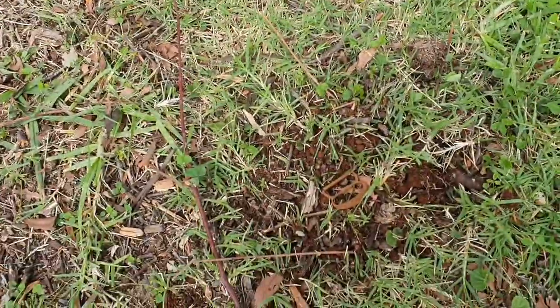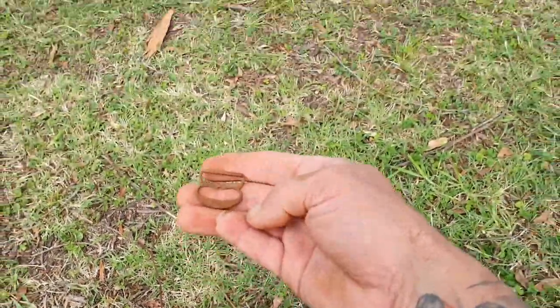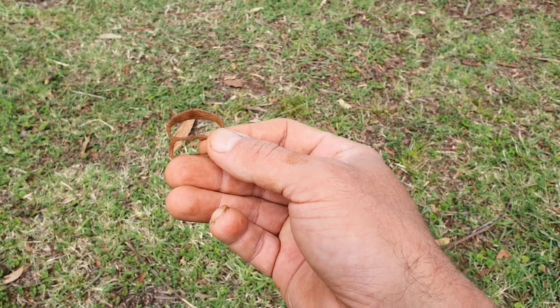I've just popped this one out, so we'll have a quick look again. There we go — I just got this one off the top, just used a little hand digger, and it was just under here. Check that out. Looks like a probably a girl's or a woman's shoe buckle, I would imagine.